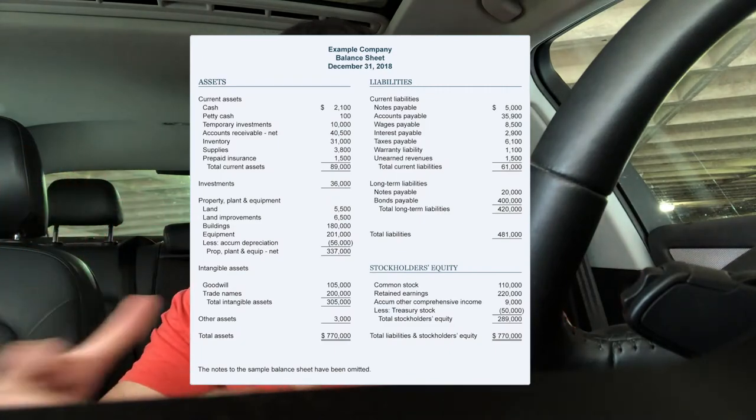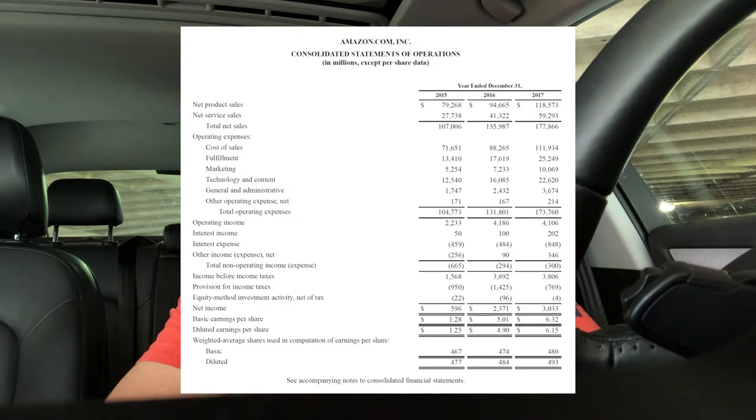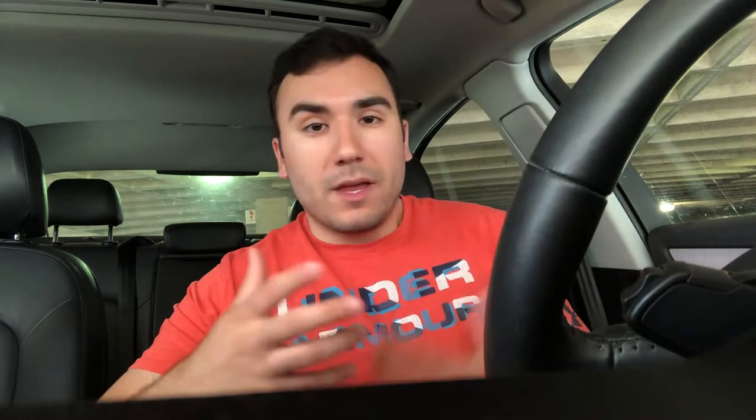One of them is the balance sheet, which shows assets and liabilities, investments, long-term liabilities, and short-term liabilities. You also have the income statement, which shows sales, revenue, expenses of a business, and it shows the net income — the profit — how much money the business is making. Then you have the statement of cash flows, which shows the cash inflows and the cash outflows of any particular business.